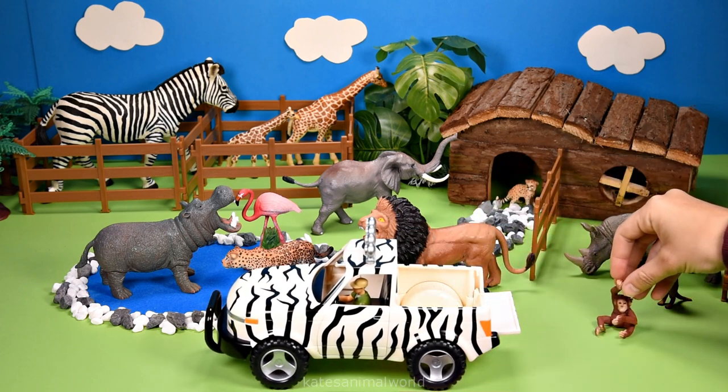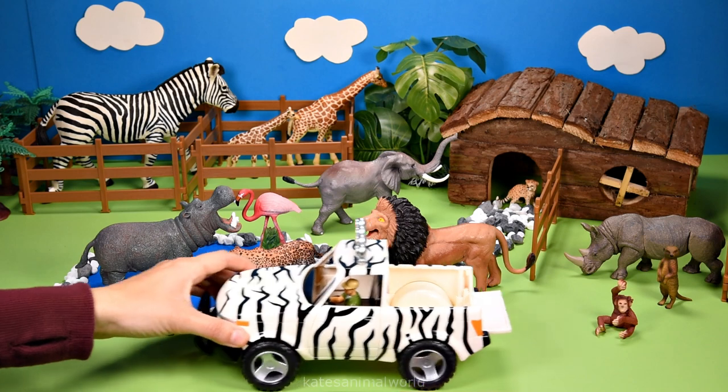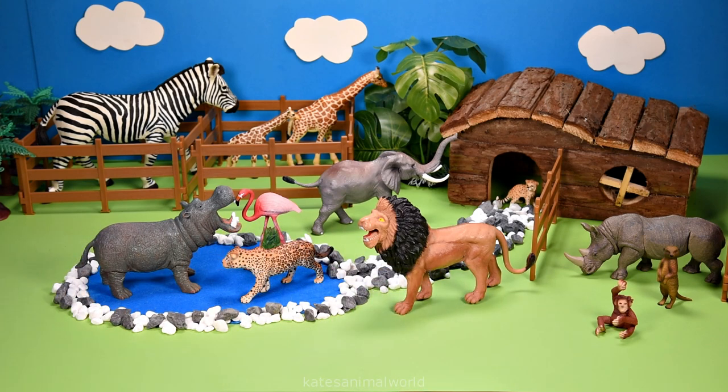It's a chimpanzee. Let's pop them on top of the roof so they can climb the tree.